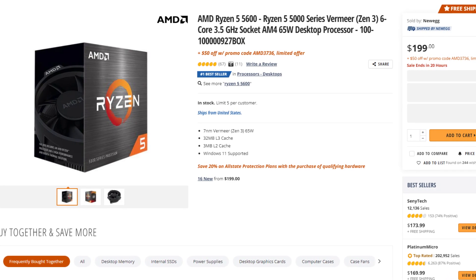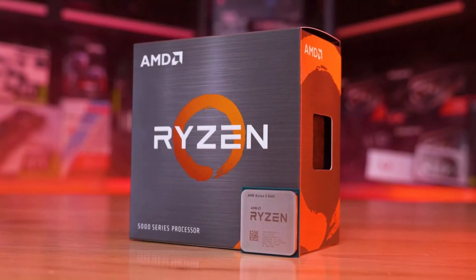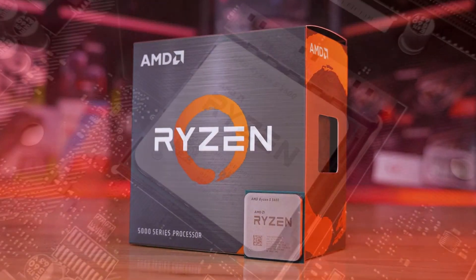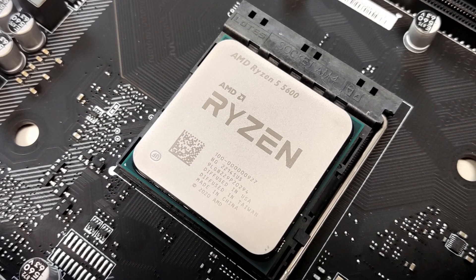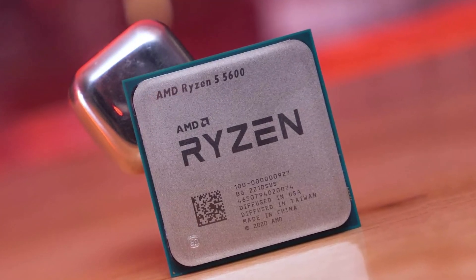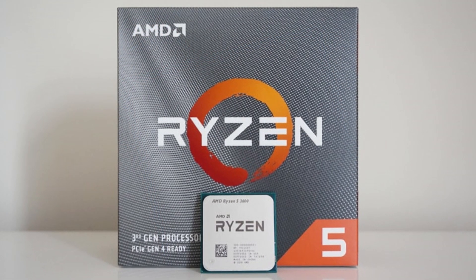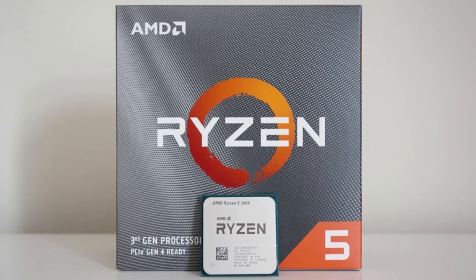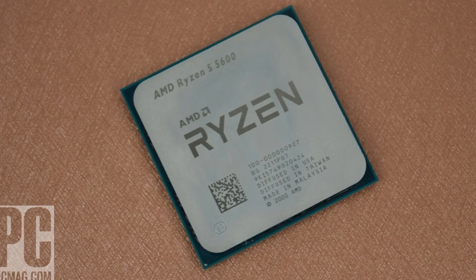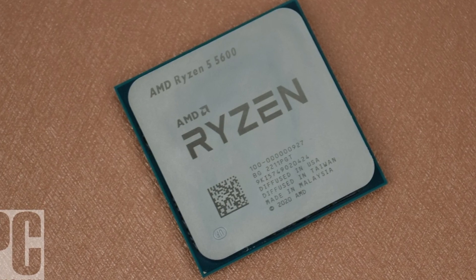First, we're going to talk about the CPU. I picked the Ryzen 5 5600, mainly because for $150 you get performance that's really similar to the 5600X and a bit behind the i5-12400F. The 12400F requires a more expensive motherboard for better features, and the CPU itself costs more. The 5600 is a 6-core, 12-thread processor — the sweet spot for gaming and streaming — making it the best option in terms of price-to-performance at this price point.